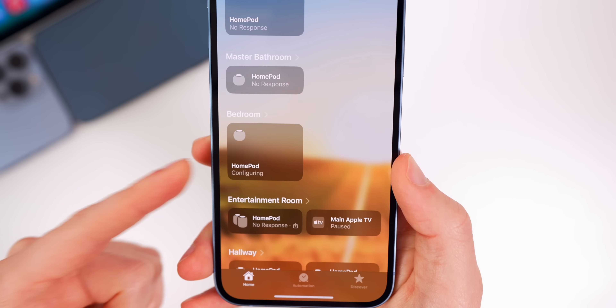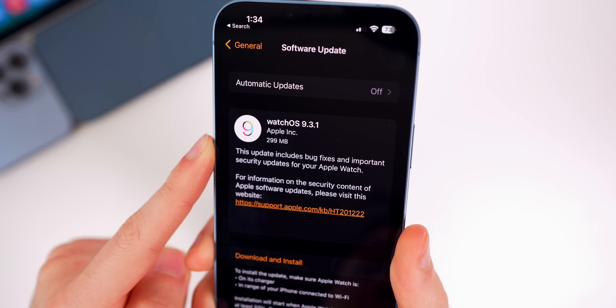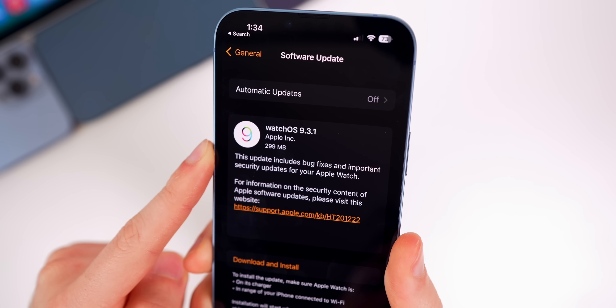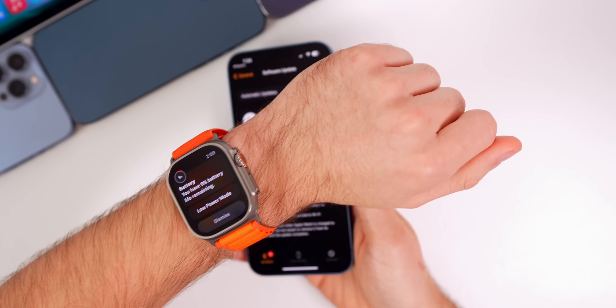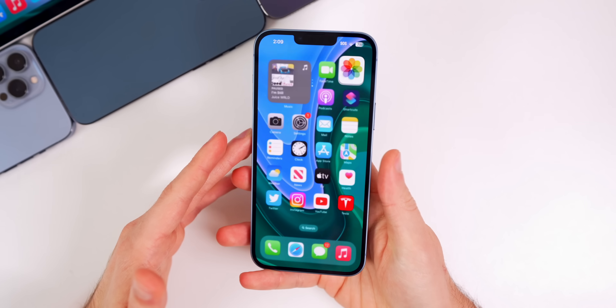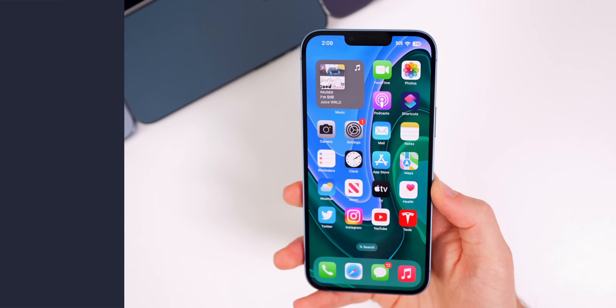We did also receive watchOS 9.3.1, which came in just under 300 megabytes — a pretty small update. It just says this update includes bug fixes and important security updates for your Apple Watch. I did not really notice any major bugs on 9.3 on my Apple Watch Ultra, but if you were facing bugs, those could be resolved in 9.3.1, although Apple didn't really mention any specifics as far as bug fixes go.